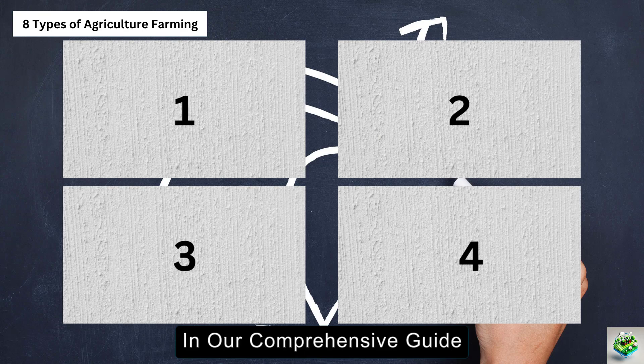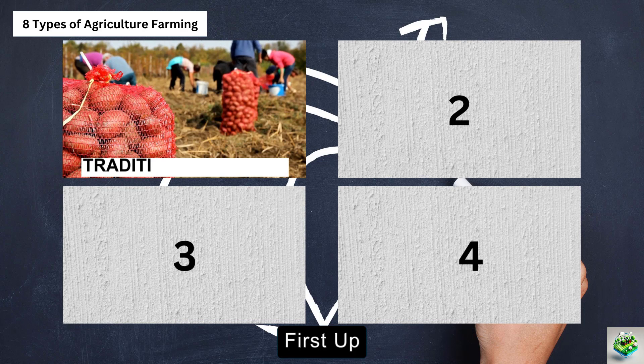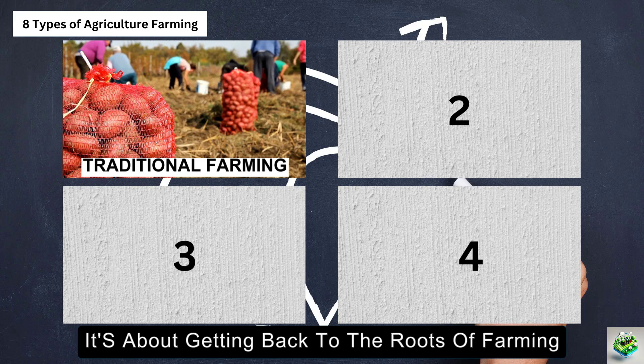In our comprehensive guide, we will cover eight common methods used for agriculture farming. First up, traditional farming — this method focuses on basic farming for self-consumption using minimal technology. It's about getting back to the roots of farming.